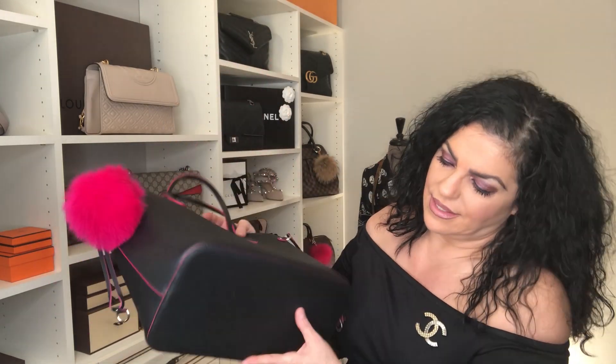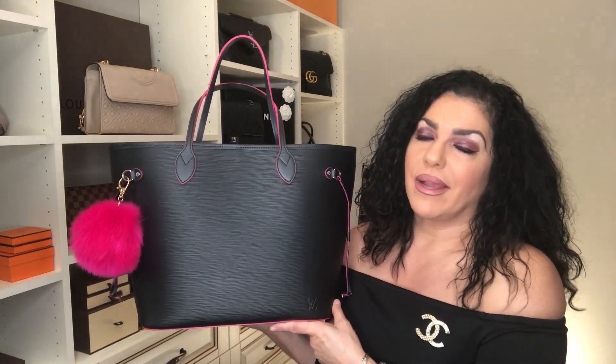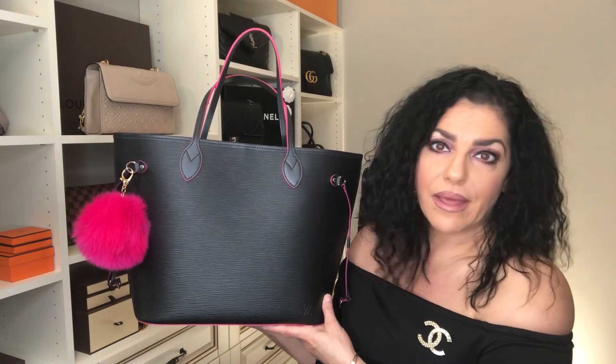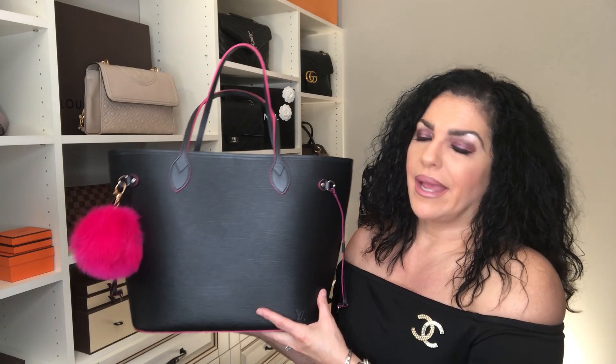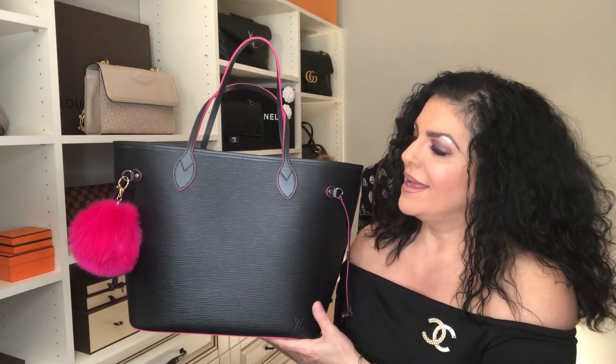I love the hot pink interior. This bag is still available on the website. It's more structured than the Neverfull in monogram or the Damier, and to be honest I'm quite over the regular Neverfull — you see them everywhere. I've recently sold two of mine, but the Epi leather version you won't see as much. It's a great all-weather, carefree bag.